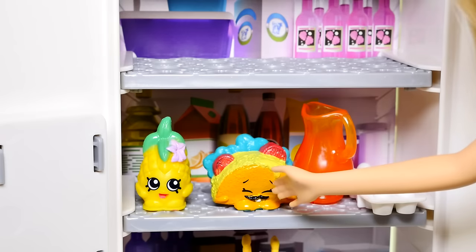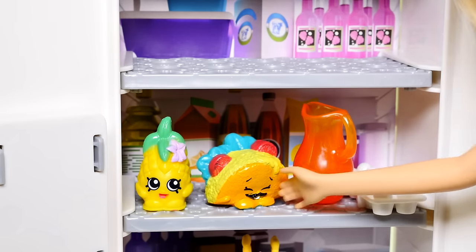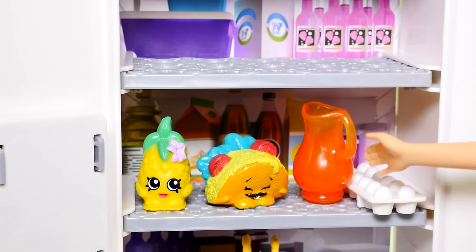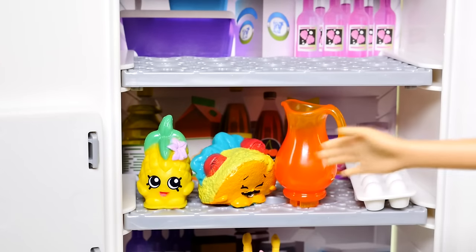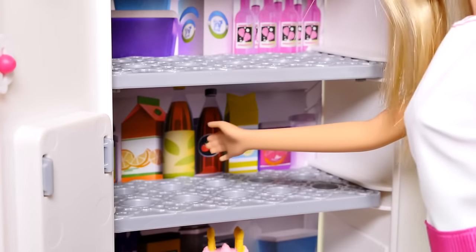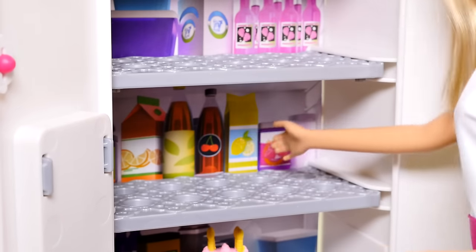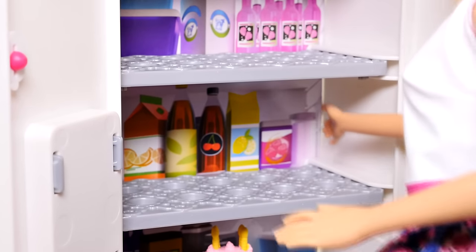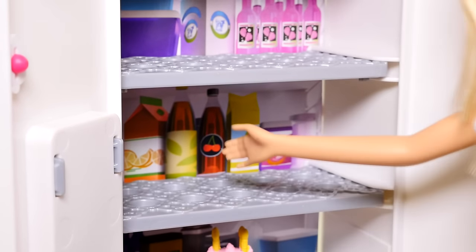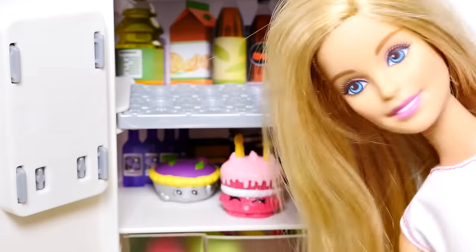Moving on to the second shelf, here I have my favorite fruit — pineapple — and my favorite food — tacos! I could eat tacos every day. And here is a pitcher of juice, and here are my eggs. Now let's move this stuff out of the way — there's more orange juice, some green tea, cherry juice, lemonade, and raspberry juice.